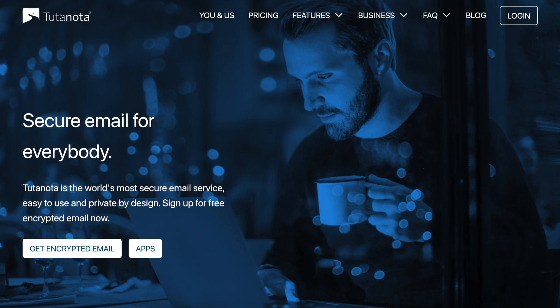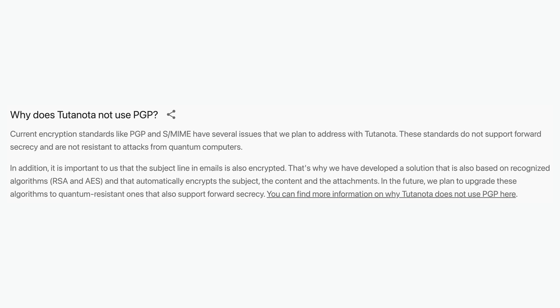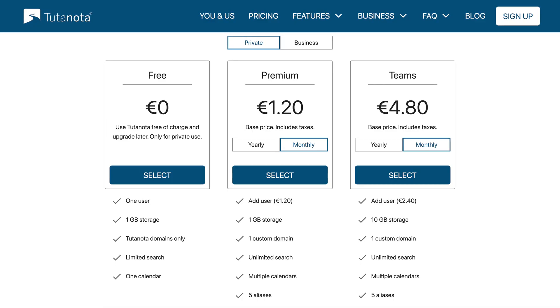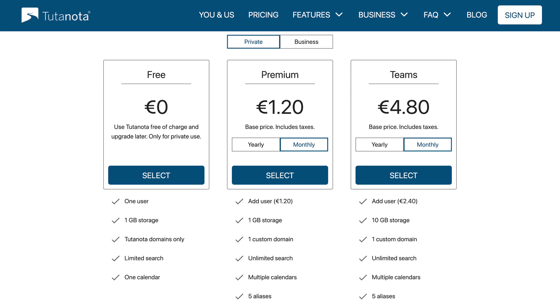Last up is Tutanota, and this is the most unique one of the bunch — and I don't just mean the name. Tutanota is an open-source secure email platform based in Germany that does not use the PGP standard. Instead, Tutanota uses their own proprietary encryption method for sending emails between Tutanota users. For recipients that don't use Tutanota, you can send an encrypted message locked with a password, just like you could with ProtonMail and StartMail. Tutanota offers a free plan for personal use only, with paid plans starting at roughly $1.44 per month. Their pricing is in Euros, so I converted to USD for continuity.